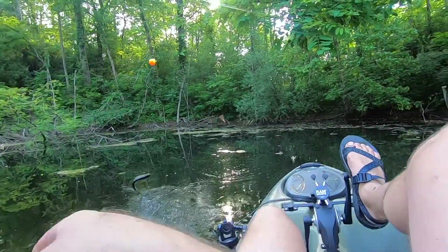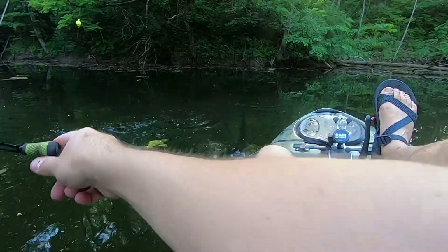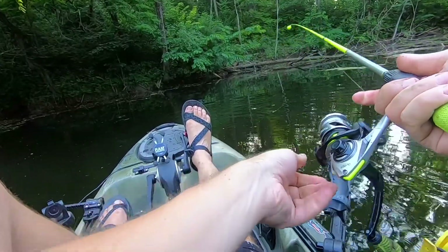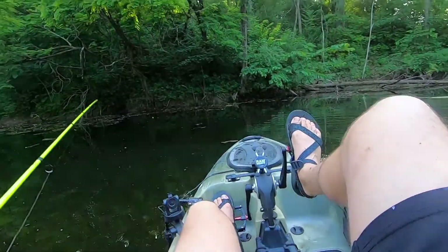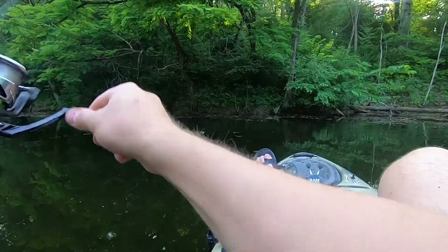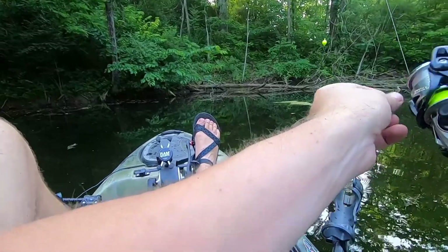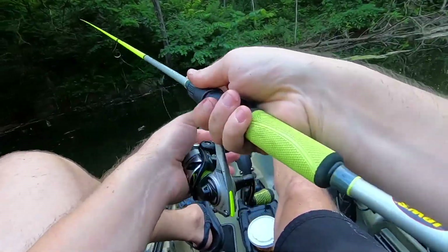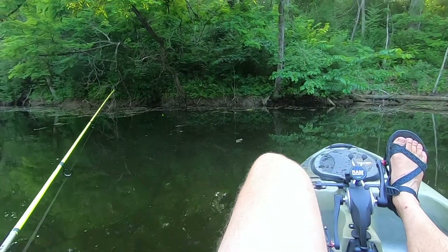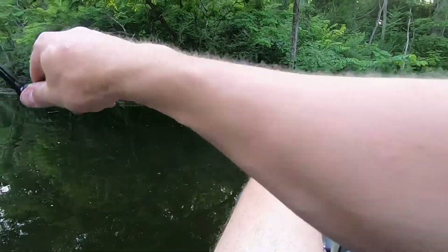There we go! Oh, big girl! I like the spot over here — every second I put something in there I get another fish. There we go!